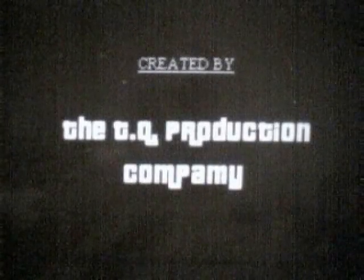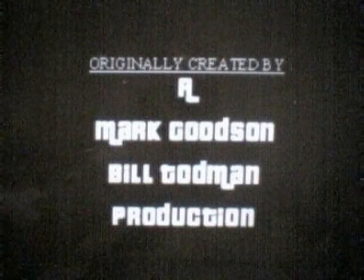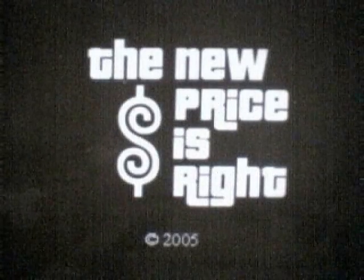The new Price is Right has been created by the DQ Flexing Company, original occasion by the Mark Goodson–Bill Topman Production. This program has been pre-recorded. Thank you.